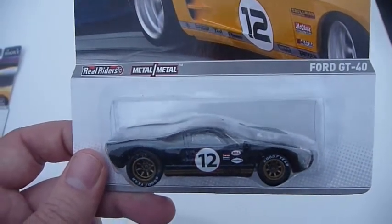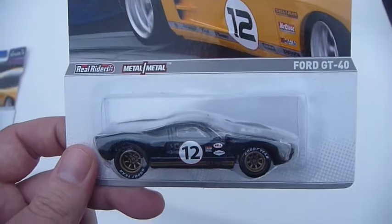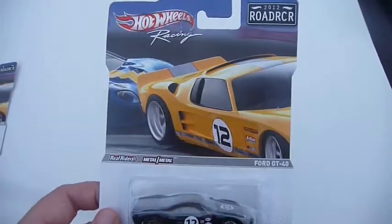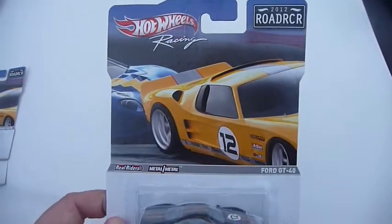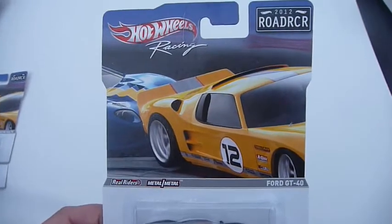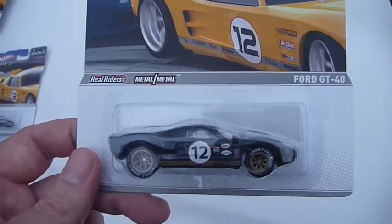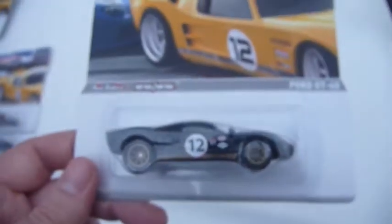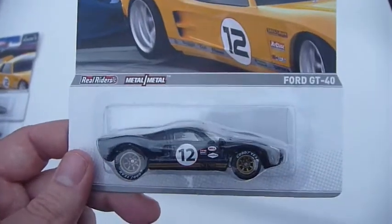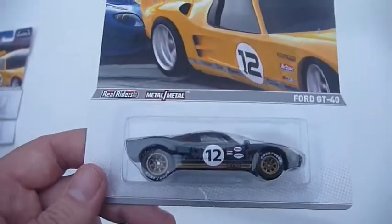Hey YouTube, this is Fireflash. Came home today from work with another parcel from the USA — my shipping address there had sent me a parcel. This was an eBay purchase I made for a set of the Canada exclusive, and I think also Brazil, Singapore, Malaysia, Japan 2012 Road Racer series. After watching one of Will's and Fang's videos where he picked up a second set to open, I found a seller selling a set of six for $59 including free postage to the USA. I jumped on it and it arrived.